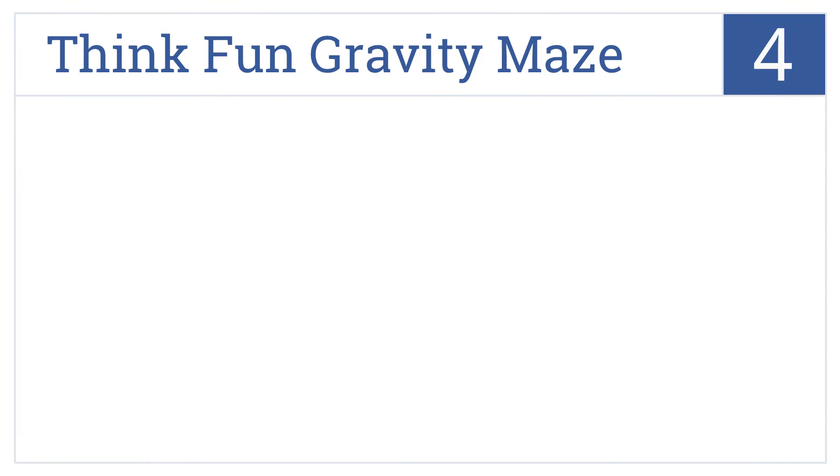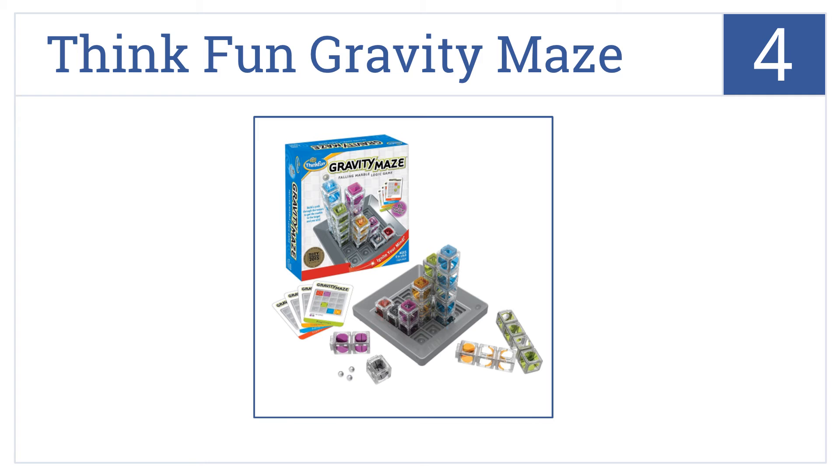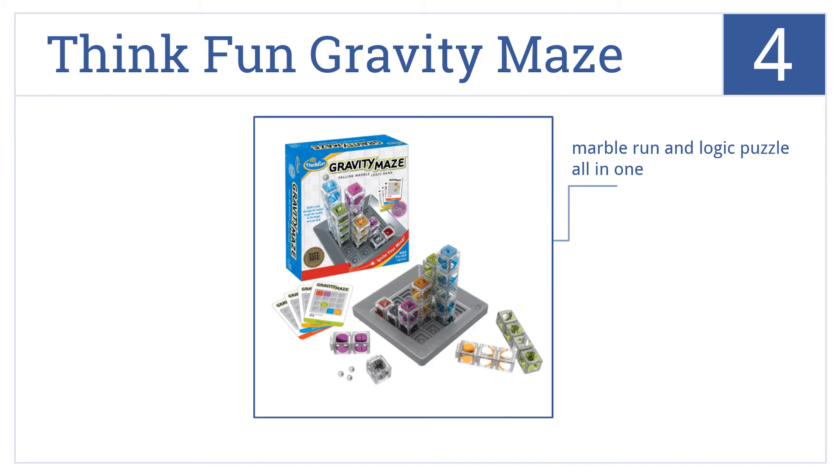At number 4, put your reasoning and planning skills to the test with the Think Fun Gravity Maze, providing 60 challenges of varying difficulty for hours of fun. It includes a marble run and logic puzzle all in one, and is a great tool for therapy sessions. It also works as an on-the-go travel game.